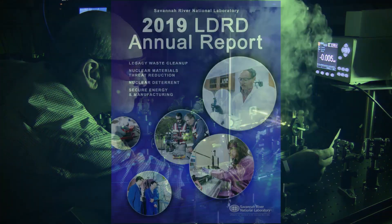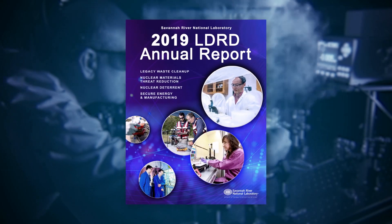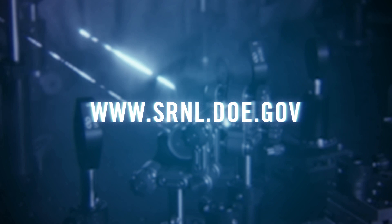Each year, LDRD project results are published in an annual report. For more information on SRNL advanced spectroscopy capabilities or national security mission support, visit the SRNL website.